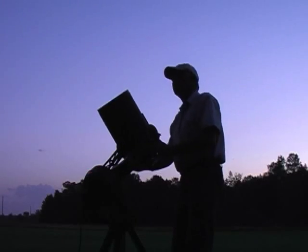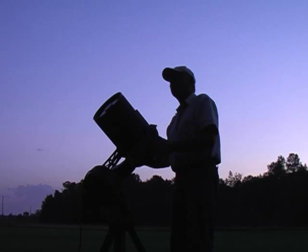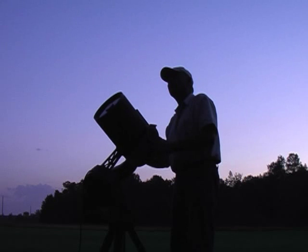Today's date is August the 1st. It's midsummer. The sky is clearing and I'm setting up my telescope. I hope to locate a black hole this evening.